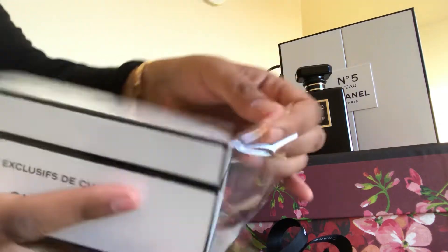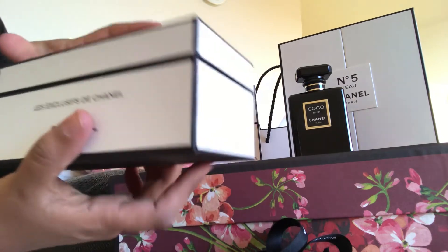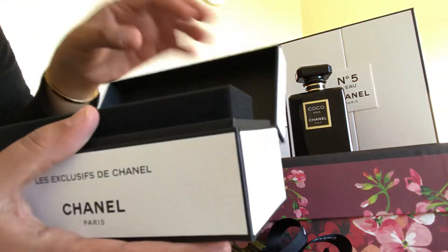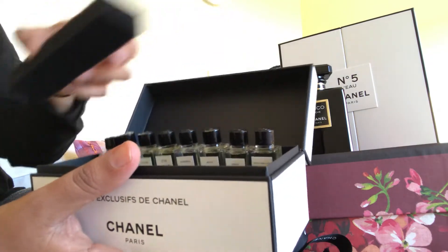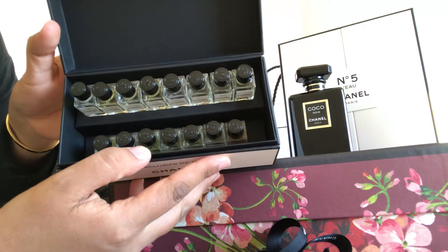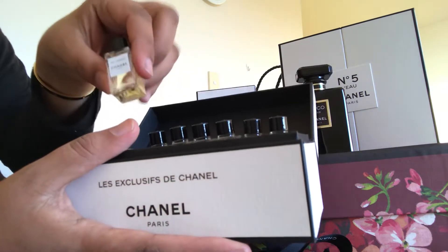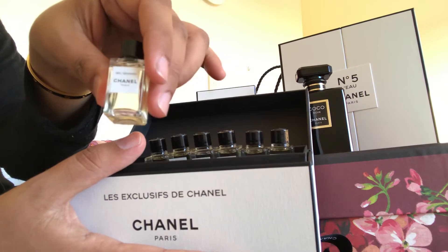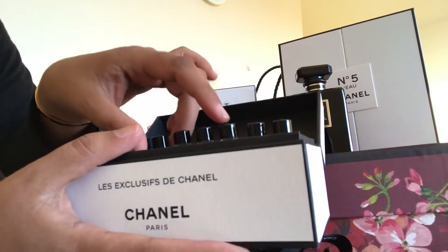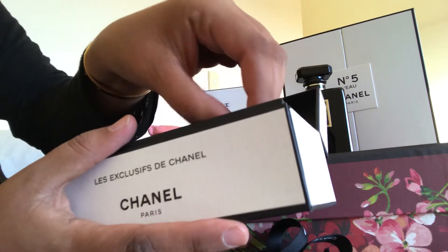Try not to make this video too long. Open it up nicely. So here it is — a beautiful hard box. There is a little cushion to protect it. And in here you will find 15 miniature bottles of all the exclusive perfumes, everything besides Boy. Because Boy was the one most recently produced, so it has everything except for Boy.